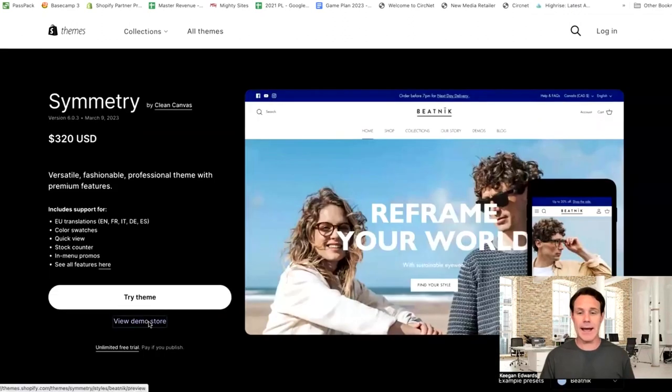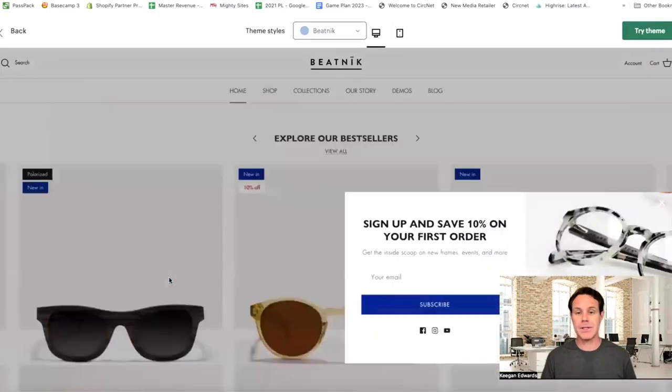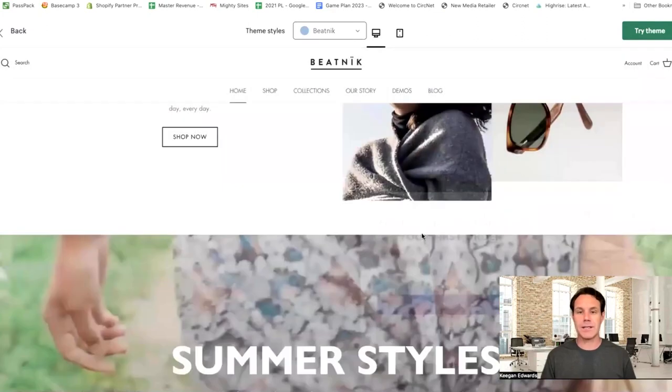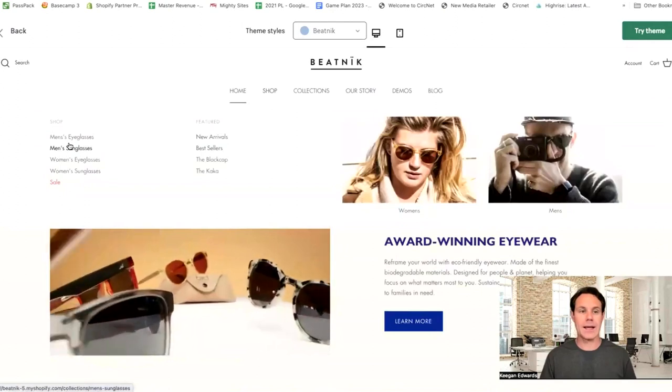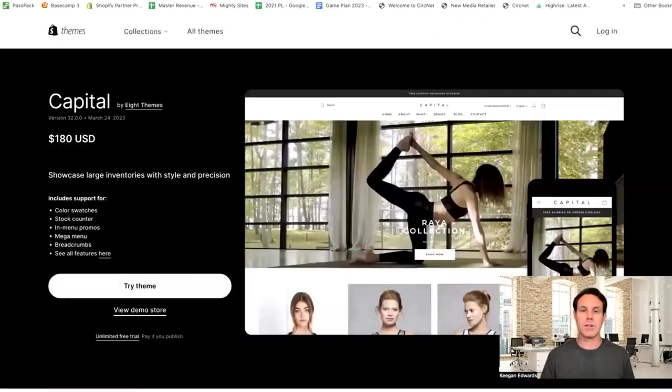So let's just check that out quick. This is what the Symmetry theme looks like — nice images. A little less image-rich than some of the others, but it does have some nice features: pop-ups, ability to add videos, and you're all set to add lots of different types of product collections too. So this is great for large inventories.